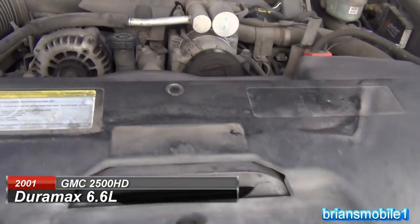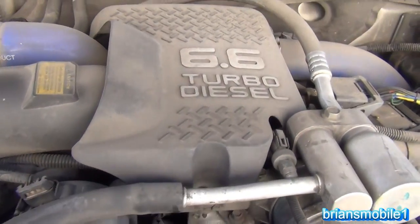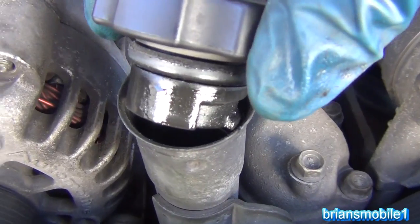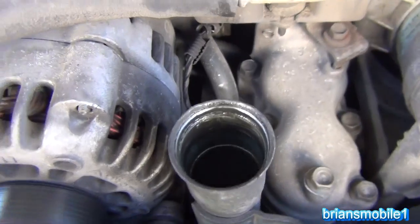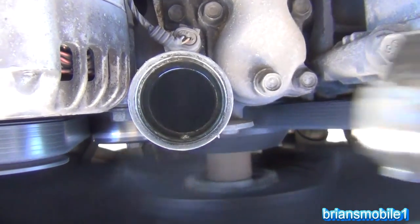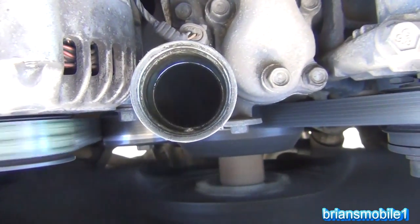We're working on a 2001 GMC 2500 HD with the Duramax 6.6 liter in it. The customer complaint is that it basically seems like it's lost the will to live — it's smoking big clouds of smoke, that's the biggest thing. It's having trouble starting, you can see it's got some significant blow-by, it's just not in good sorts.